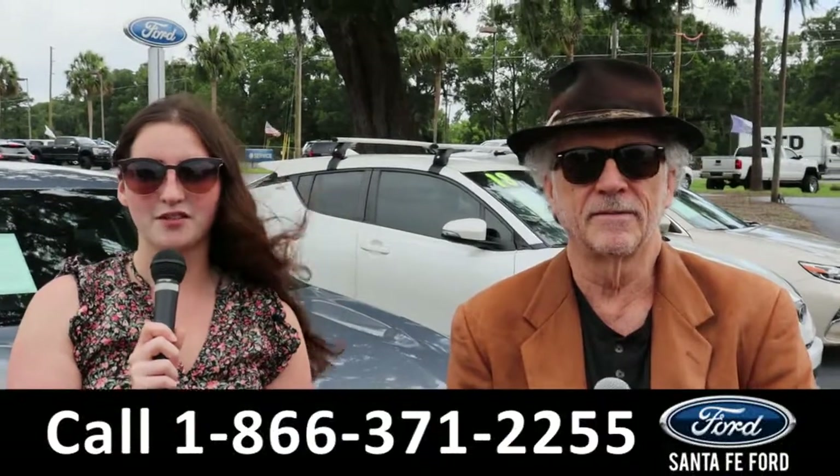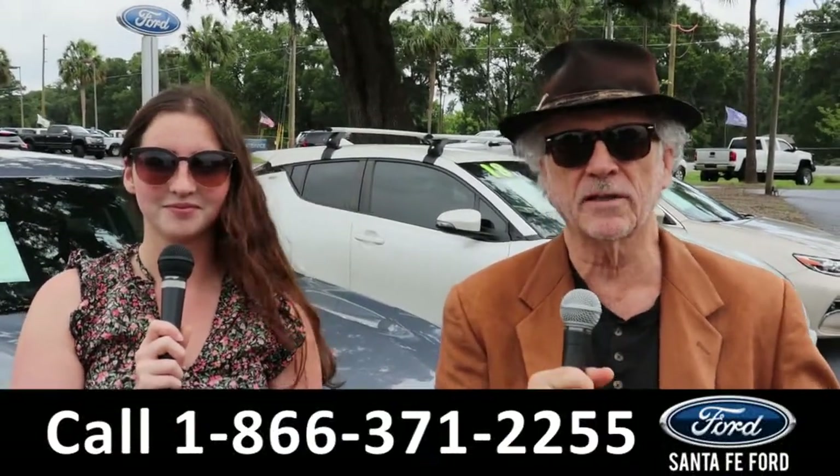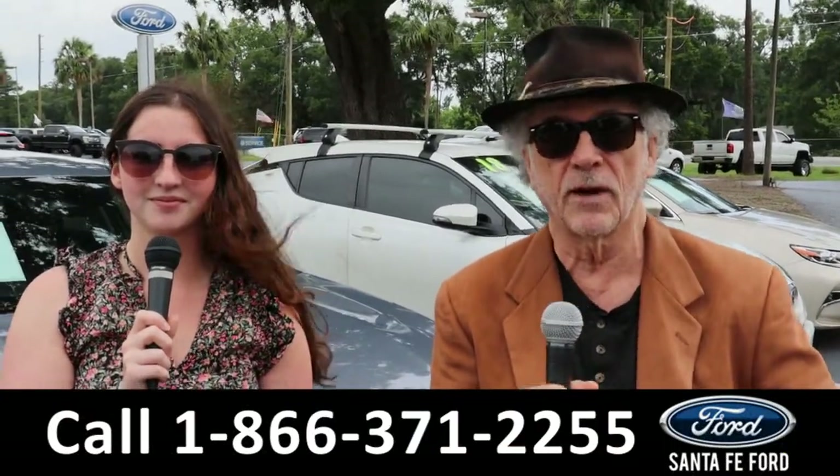Hey, this is Randy. And I'm Maria with SantaFeFord.com at the Ford Supercenter. We've got new, used trucks, cars — it's all here, folks. Stay tuned. Maria is going to give you a closer look at one of our vehicles right now.